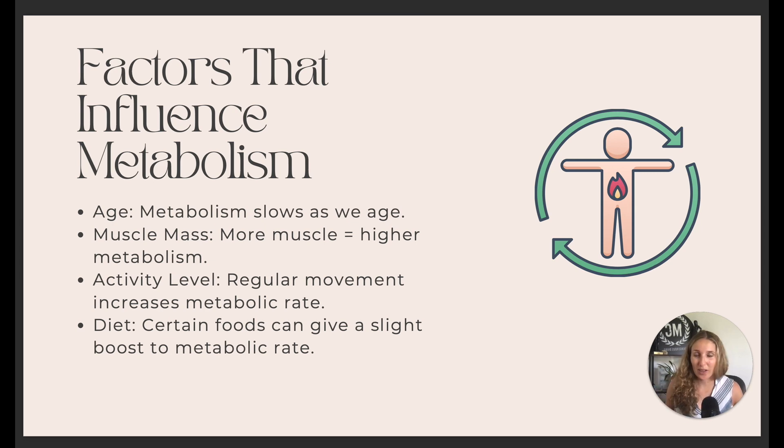There are some things that influence your metabolism and make it slow down or speed up. Age is a big one — your metabolism is going to slow down as we age. Muscle mass is another factor: the more muscle you have, the higher your metabolism, which is our entire goal especially in our weight loss journey.